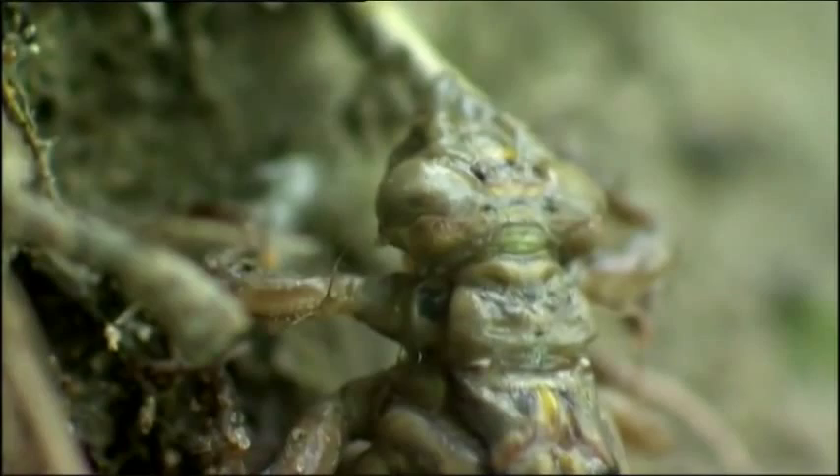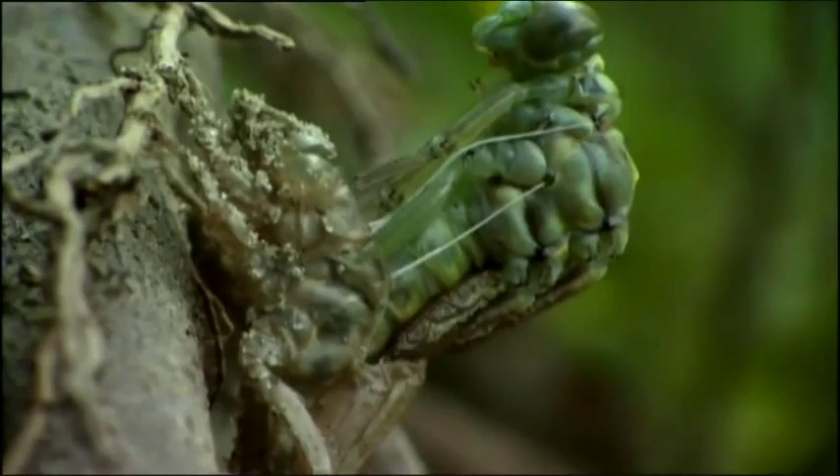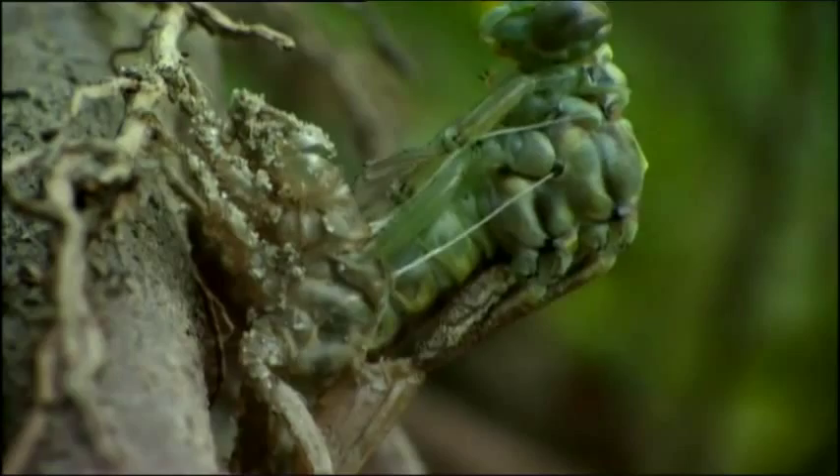A very different creature begins to appear. White threads are drawn out of its flanks — they are the linings of thin tubes that penetrate deep into its body, air tubes that will enable the insect to breathe now that it is out of water.